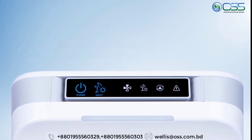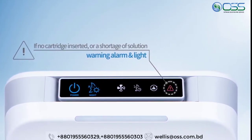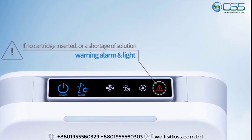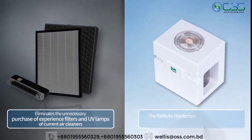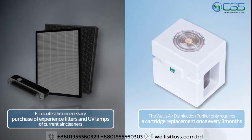When a solution refill is needed, a notification light turns on, enabling the cartridge to be refilled before it runs out. If the cartridge is not inserted or if the solution runs out, a warning alarm with red light turns on and the unit ceases operation. With this unit, there is no necessity for purchasing an expensive filter or UV lamp — you only have to replace the cartridge once every three months for maximum air purification.